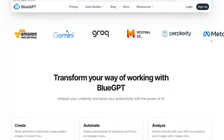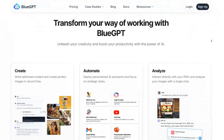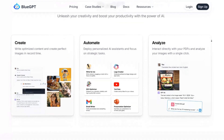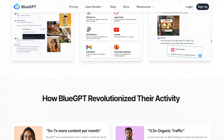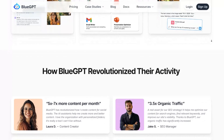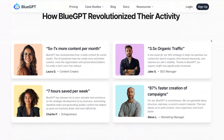To take advantage of this amazing deal, simply click the link in the description below. This will direct you to the BlueGPT website, where you can explore their various plans and features. After selecting the plan that best fits your needs, be sure to enter the coupon code at checkout to unlock your 30% savings.